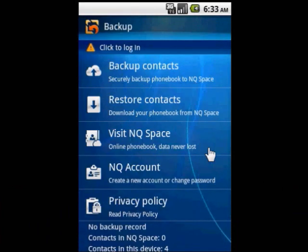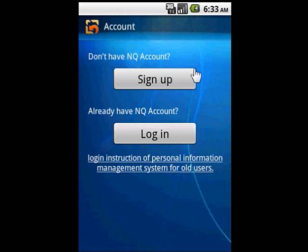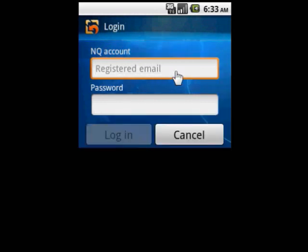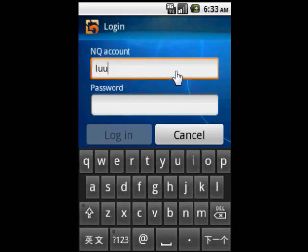On top of this, it can also backup the contacts in your mobile phone and upload them to your Netchen account on Netchen Space, so that you can easily synchronize your Symbian, Android, iPhone and BlackBerry phones or check and manage them through the internet. It really is that simple.